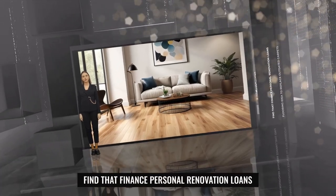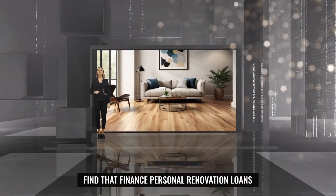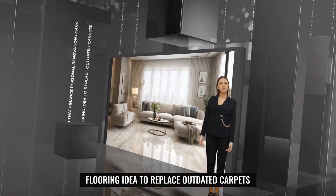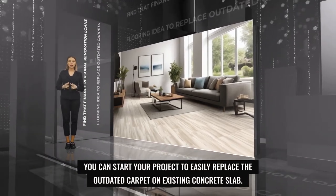Are you ready to give your living room a fresh new look? Find that Finance is here to help with our wide range of personal loans. You can start your project to easily replace the outdated carpet on existing concrete slabs.